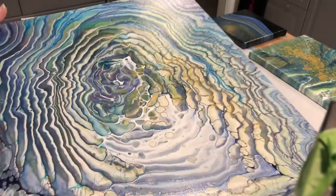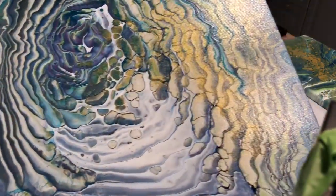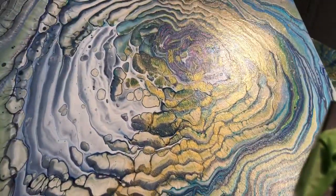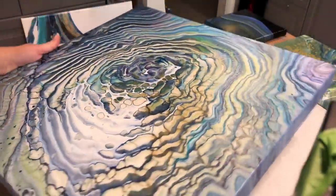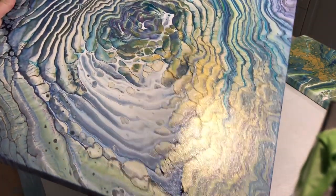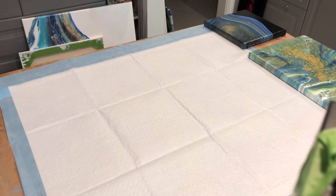And here is 'In the Beginning' — this one dried beautifully with the golds. I'm really excited about those.